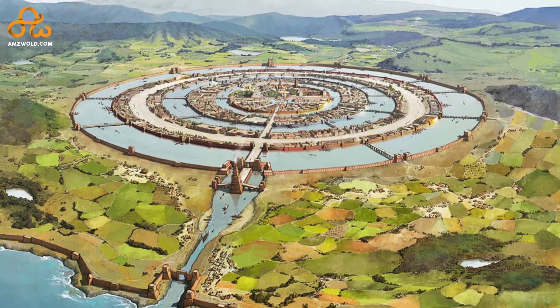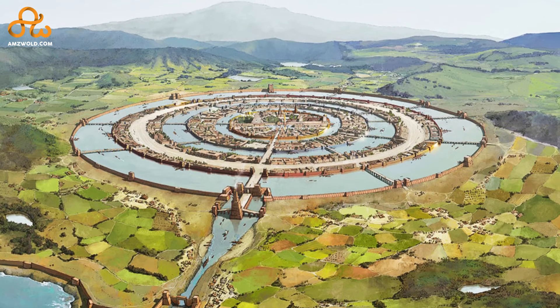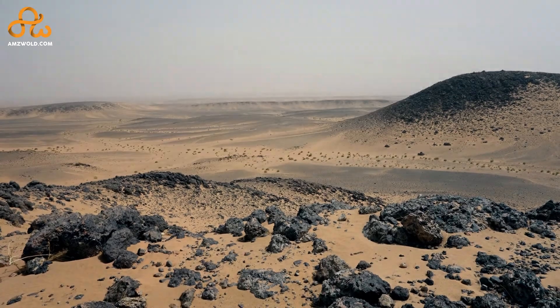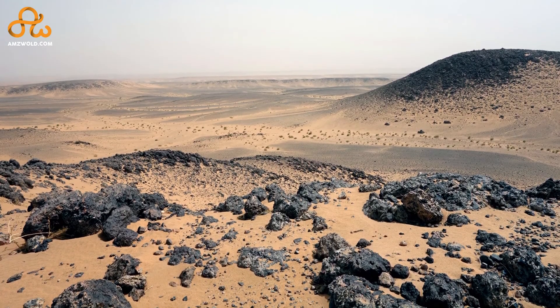There are some who propose it to be the location of the lost city of Atlantis, with concentric rings of water and land as described by Plato. But it still remains an ancient mystery to this day. Whether it's Atlantis or not, we are sure about one thing — this place right now is nothing less than Mars in its appearance.